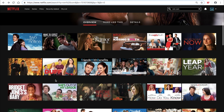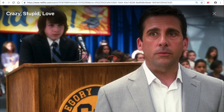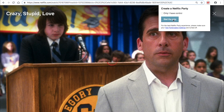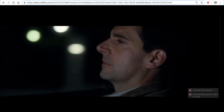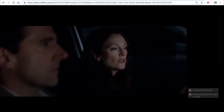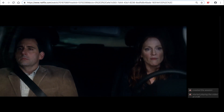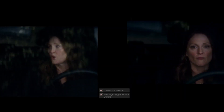Netflix Party is a Google Chrome extension that lets you watch Netflix with your significant other who's not in the same room. Simply choose a movie or show you want to watch together, then click the red Netflix Party button at the top of your browser to get a link to a shared session. Share it with your friend, and both of you can watch one Netflix show together, chat, and control playback.